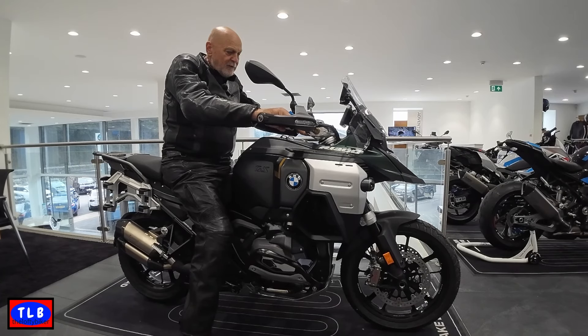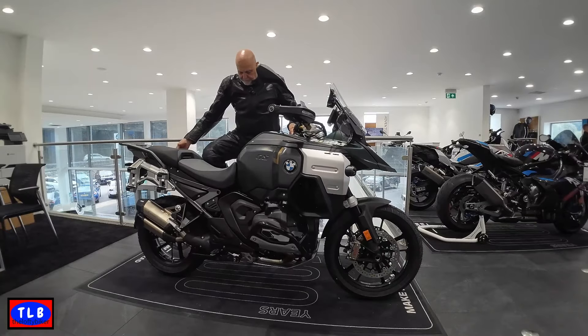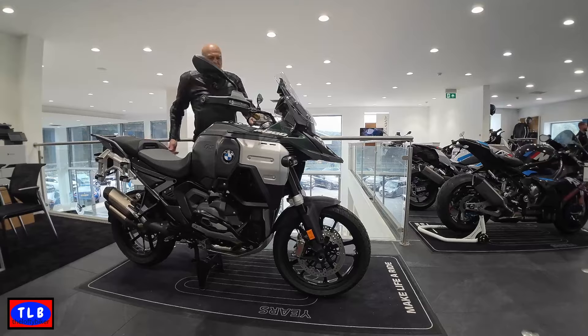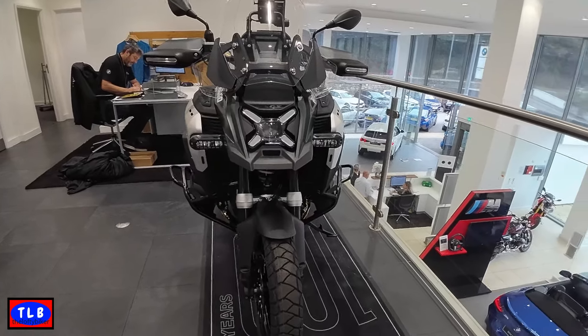I'll give you a few stats in a sec, but this is the all bells and whistles, all singing Aurelius green matte with every single trinket you can find. It's over 25 grand with no luggage. Should we have a close-up? I'll even put it on the center stand for you. There we go — head on it does look big and wide, a superb looking thing.